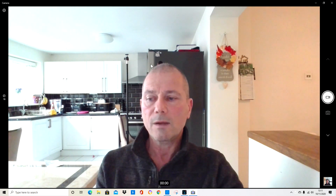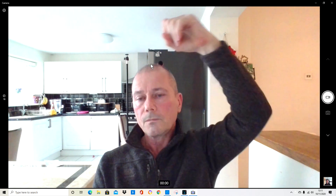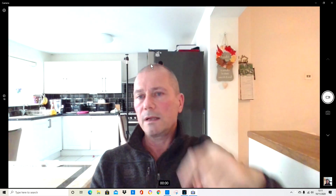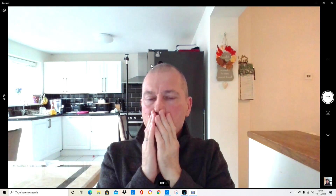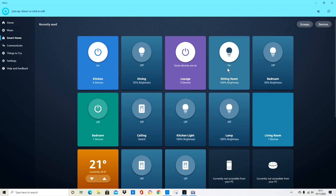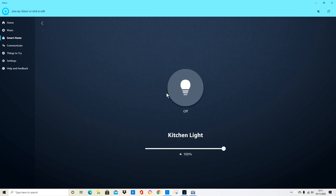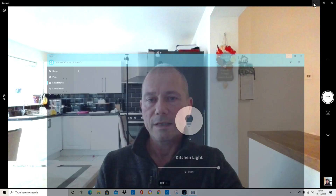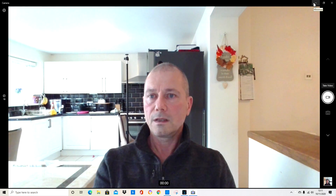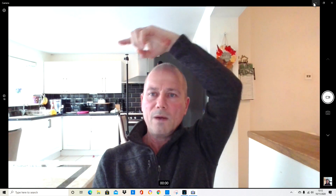I want to show you a little trick how to make your webcam look a little bit better. I'm going to turn this light on using the app on my smartphone. That should be on now. Can you see it? It's just a glow. Where's the light gone? It's just disappeared.